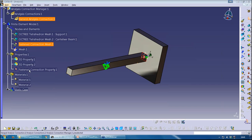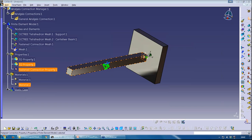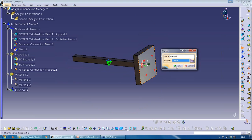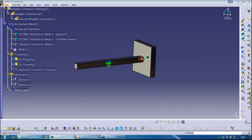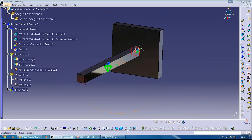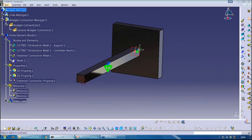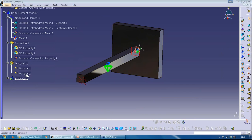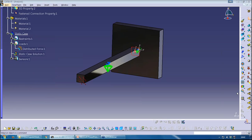I now have a fasten connection mesh and a fasten connection property — both created automatically, both the mesh and the property between the two parts. The support will be assumed not to move, so I clamp it. I then apply the same load on the other face — a Distributed Force in the same direction vector. Before running, I do a quick checklist: connections, two meshes, all properties, all materials, a restraint, and a load — ready to go.